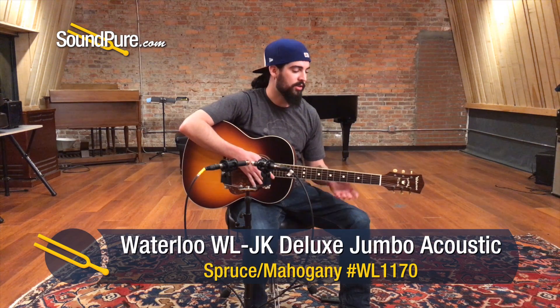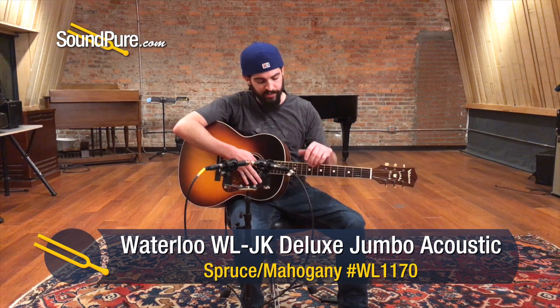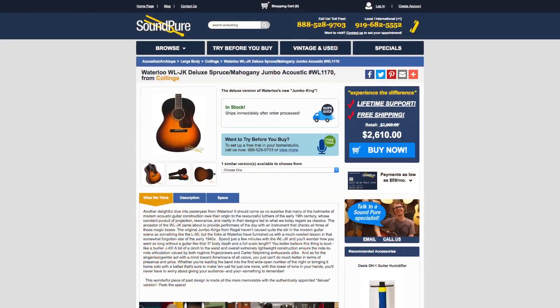Michael here at Sound Pure in Durham, North Carolina today with the Waterloo WL-JK Deluxe, the Jumbo King. I love this guitar and the vintage sound. As with all Waterloo guitars, the craftsmanship means it's a pleasure to hold, to look at, and to play. If you want to try it out, we've got the try before you buy program — you can get it into your own hands in your own home.